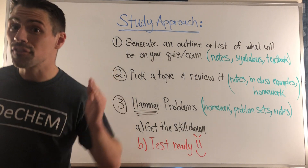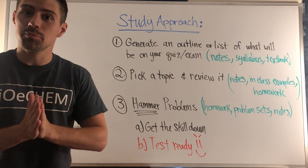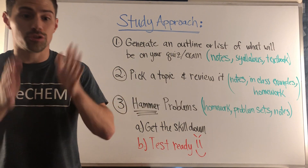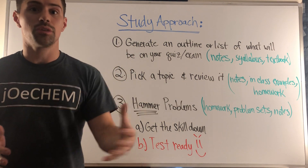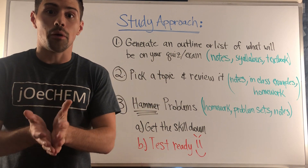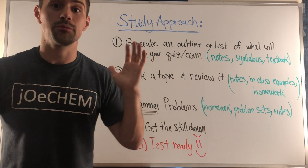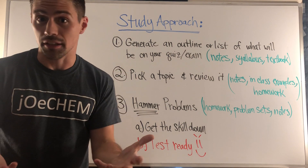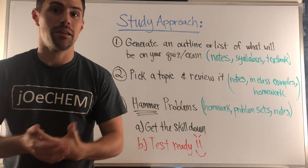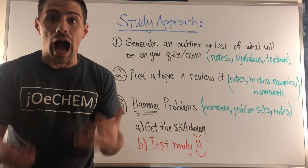Hey gang, welcome to the very first Jochem study tip video. I've never made a video like this before — I don't know if more will come — but it's not strictly about organic chemistry content. I had enough students reach out to me over email or Instagram, people just starting out in organic chemistry, asking how they should study and what a good approach looks like.